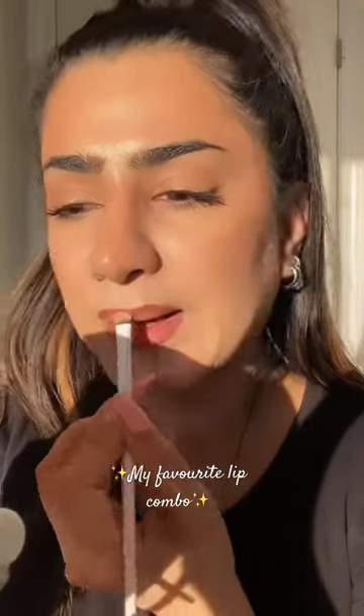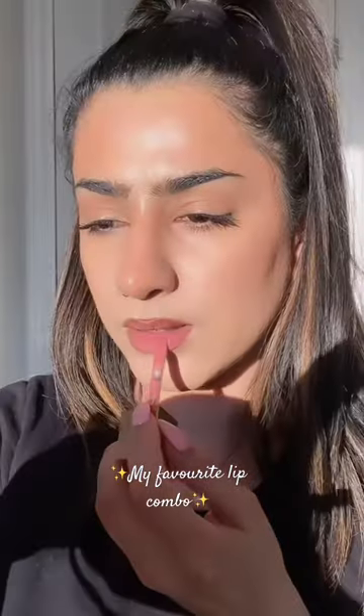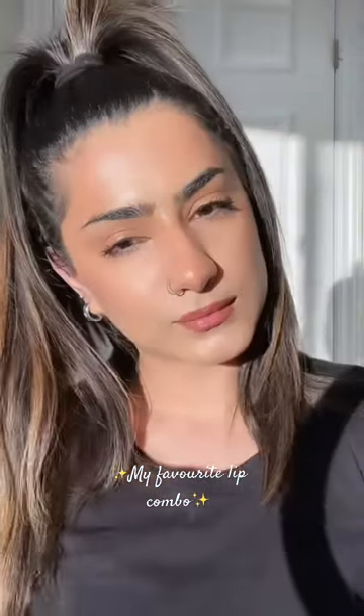I actually learned this hack from Glamzilla of smudging the lip pencil. And this is Patrick Ta's lip gloss in the shade Neat Her. And this is the final look.